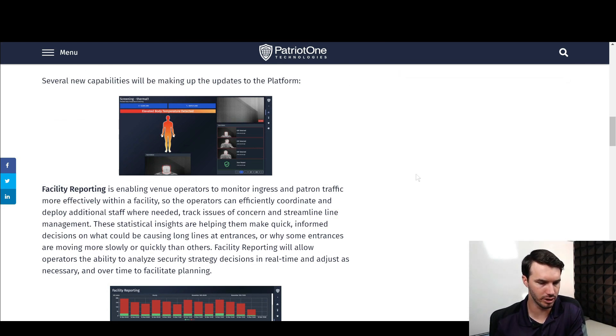The first one is facility reporting, which enables venue operators to monitor ingress. The main thing we're getting here is the ability to track and make decisions based on the actual traffic flows of people going into the venue and working around different areas within it. So if there are lines at concession stands or entrances, if one line is getting long, you can understand why and how to deploy personnel or adjust things within the security platform — to ensure a smooth entrance into the stadium and well-situated concession lines.